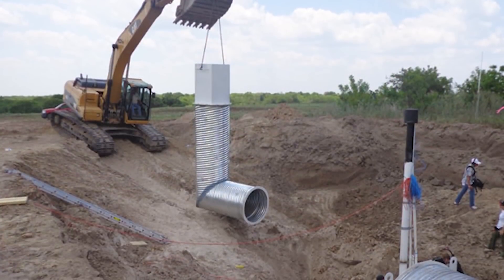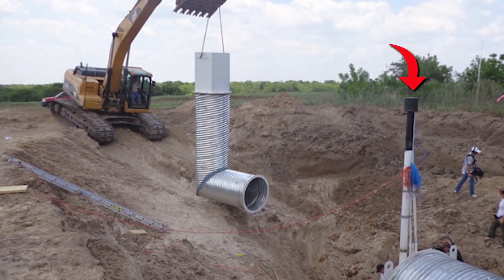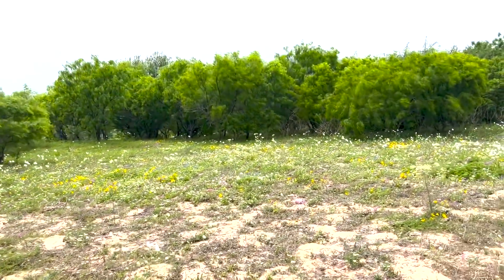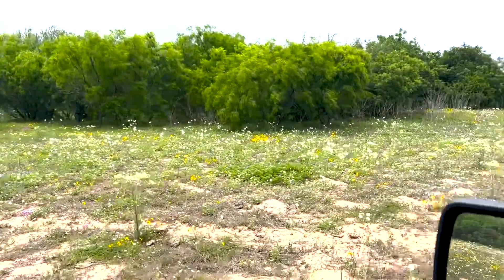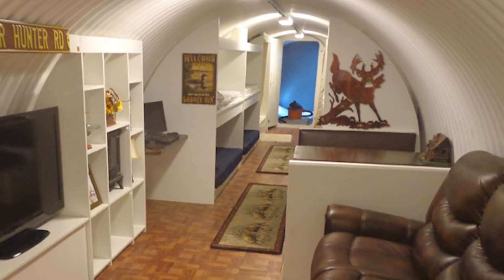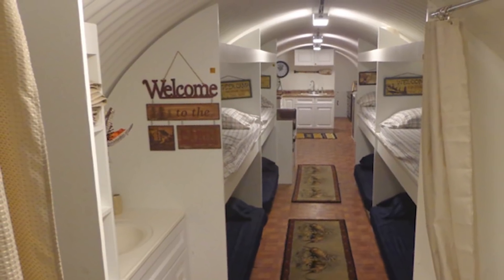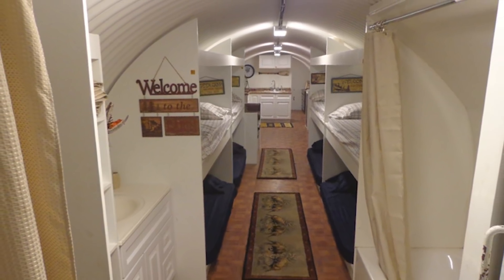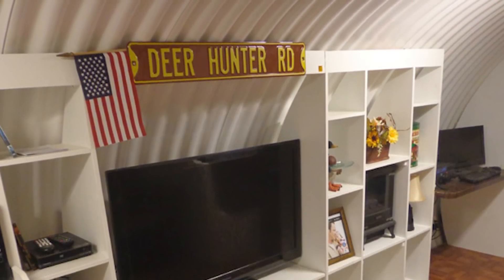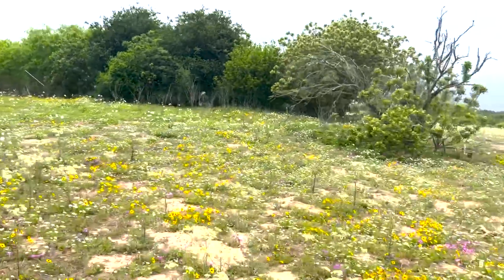That's the old-style air pipe that comes from an Atlas bunker. Right in the middle of all those trees is a 50-foot-long bunker. So how would anybody know that?